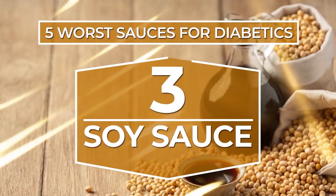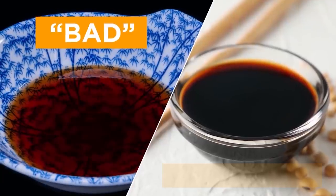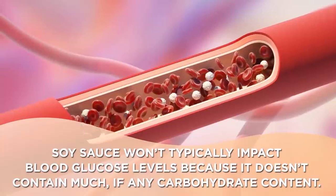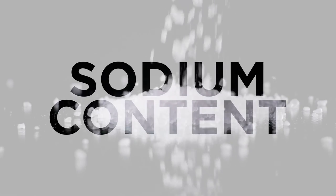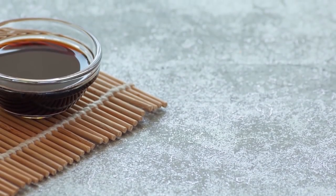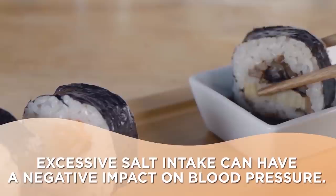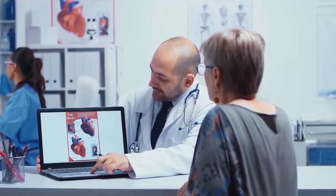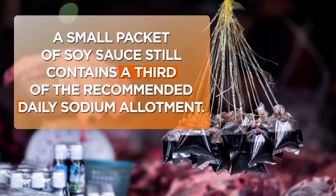Number 3: Soy sauce. Soy sauce won't typically impact blood glucose levels because it doesn't contain much, if any, carbohydrate content, making most varieties quite low-calorie. However, soy sauce has 1000 mg of sodium per tablespoon, which is important because excessive salt intake can have a negative impact on blood pressure. This can be especially concerning for diabetics, as coronary heart disease is on a continuum with diabetes. To put it into perspective, a small packet of soy sauce still contains a third of the recommended daily sodium allotment.